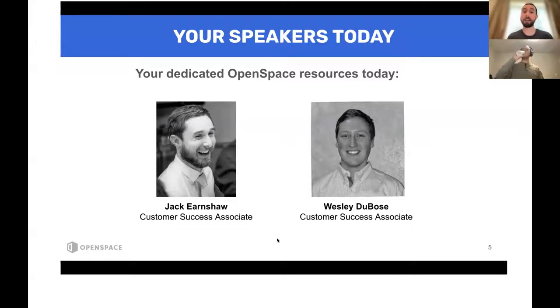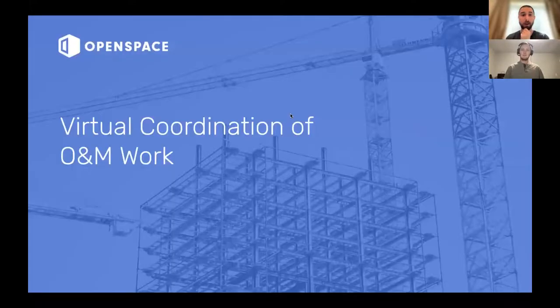I'm a customer success associate, just like Wesley, in the customer success team. I do come from industry myself as well — not nearly as much experience as Wesley. I started off in a design office and then went out onto site for a little bit, but I've been working in construction technology for the past almost 10 years, implementing common data environments and project management tools, and now here at OpenSpace. So I'm going to kick us off on the first topic: virtual coordination of O&M work.